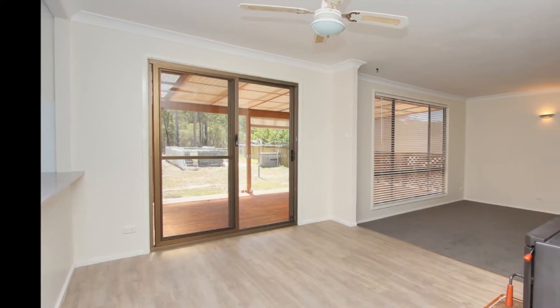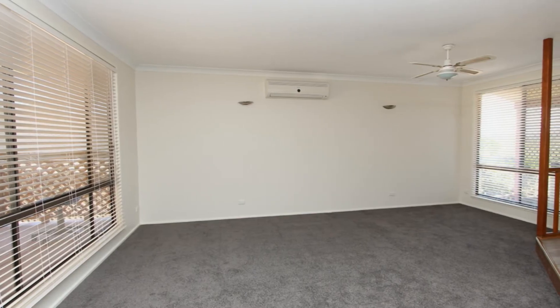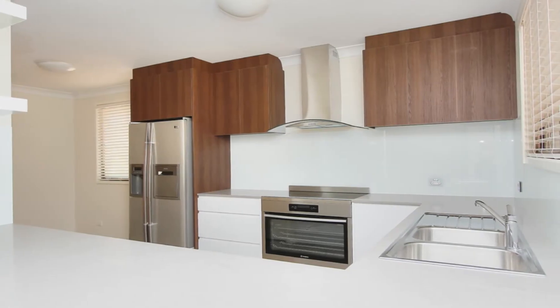The open plan lounge and dining area is complete with combustion fire and air conditioning, and adjoins a stunning brand new designer kitchen.